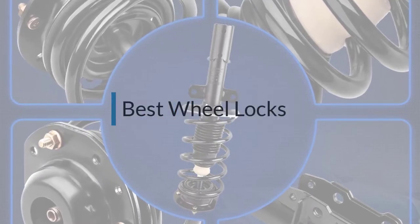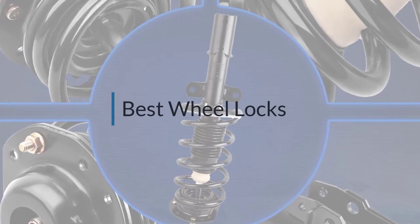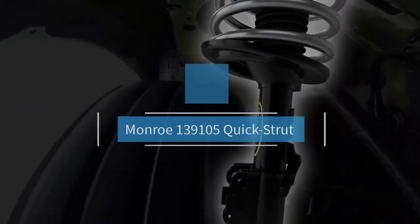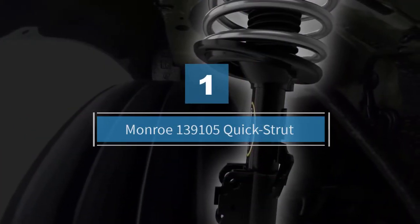If you are looking for the best struts, here is a collection you have got to see. Let's get started. Number one, most popular: Monroe 139105 Quick Strut.